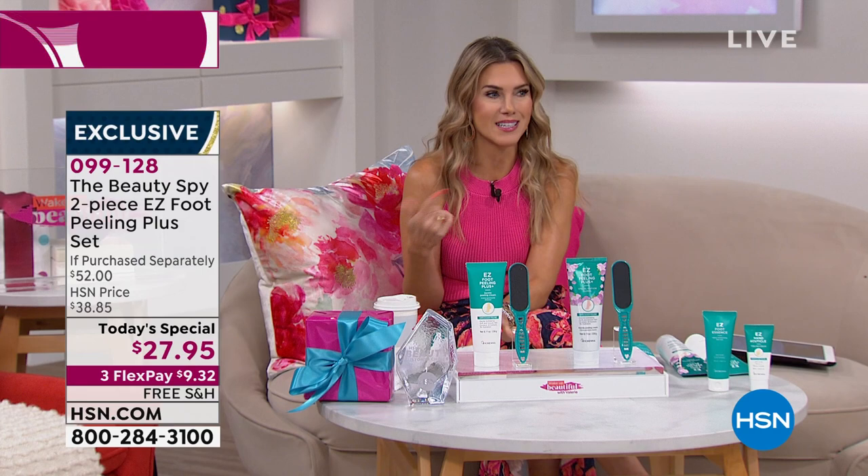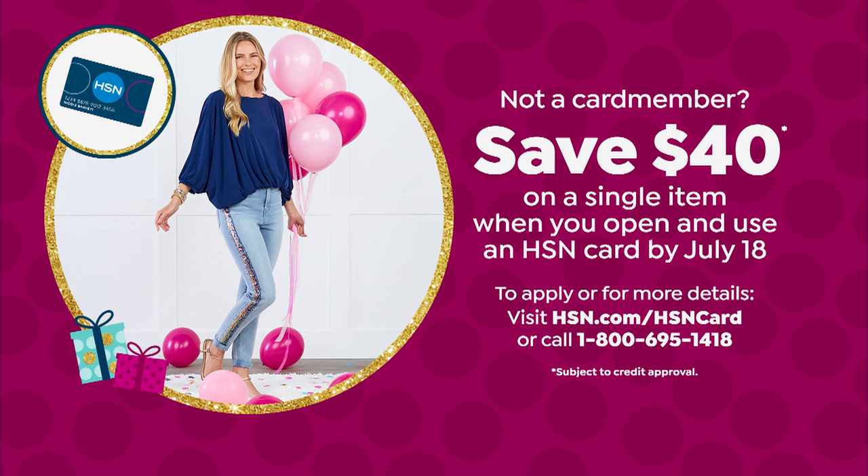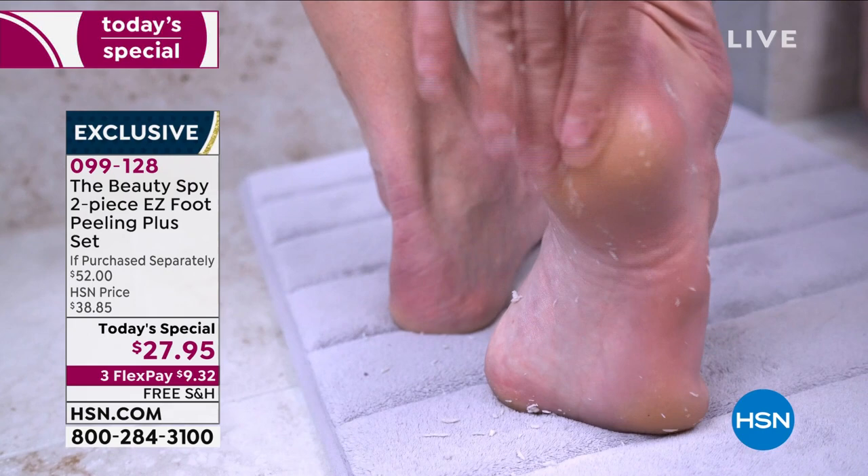$40 towards your first single item purchase — our Today's Special is under $28, so literally you would get it for free. Free shipping and handling — that's unbelievable. And you're going to use this over and over and over again. We give you 30 days to try it out.